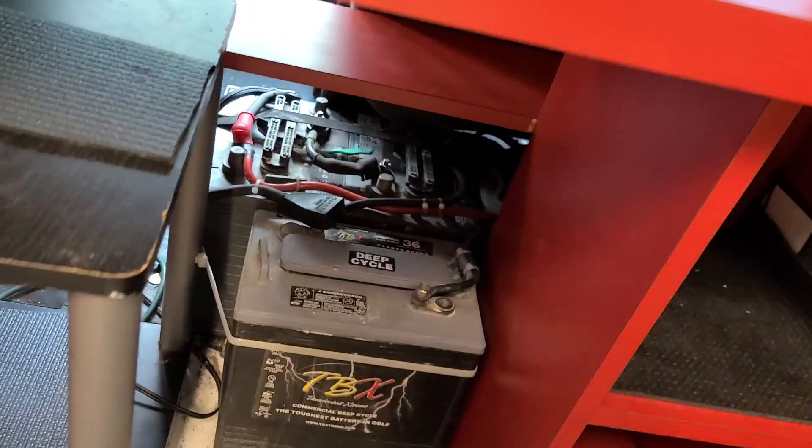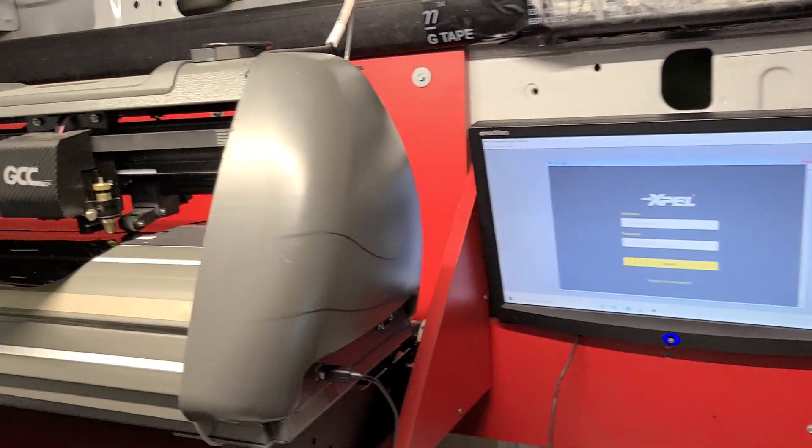I do have a converter down here that's running everything. Please excuse the mess. Here's the battery — so it can run on batteries, it can run with the engine running, which is what it's doing right now, or you can plug it in, which I'll show you.